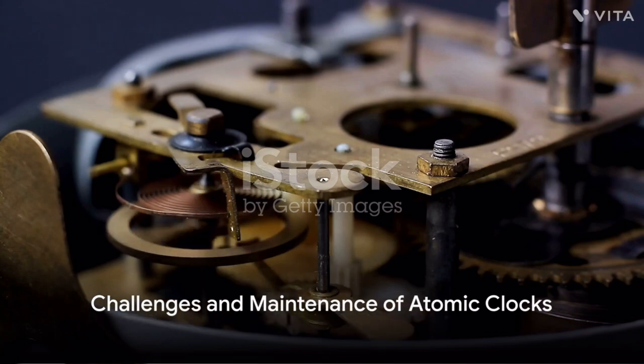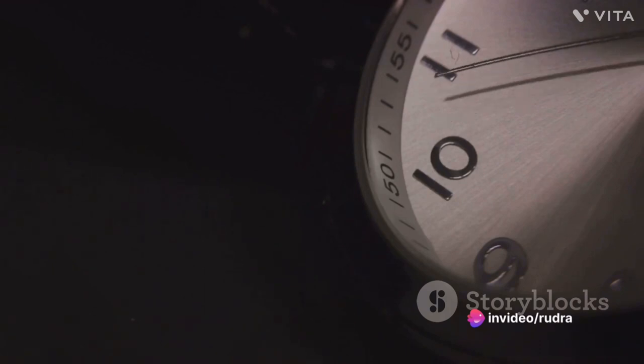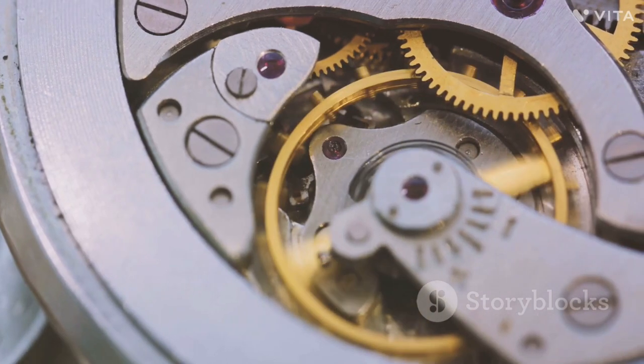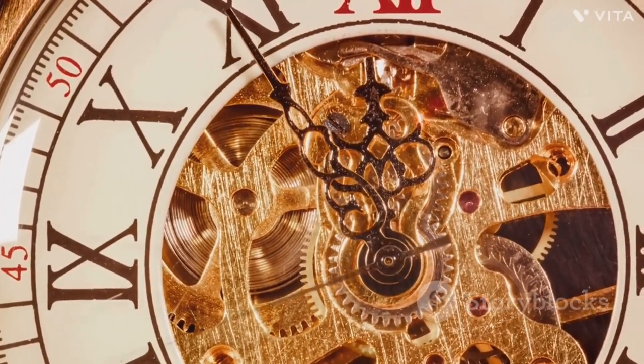But atomic clocks are delicate instruments. Environmental factors like temperature changes or magnetic fields can throw off the resonance frequency. Mechanical issues or electronic disturbances can also lead to inaccuracies. Even the aging of the atomic reference material can affect the clock's precision.